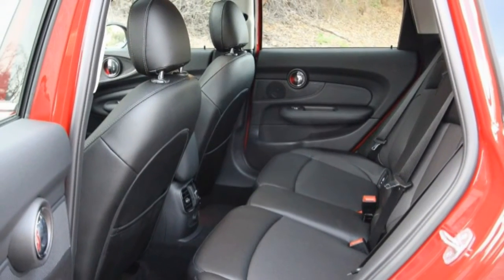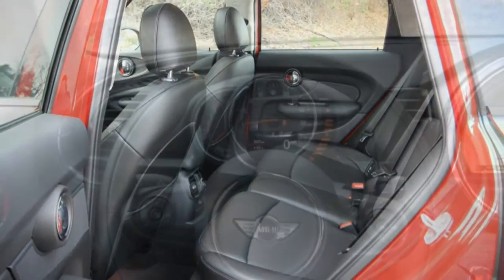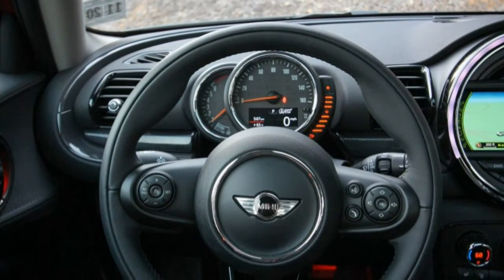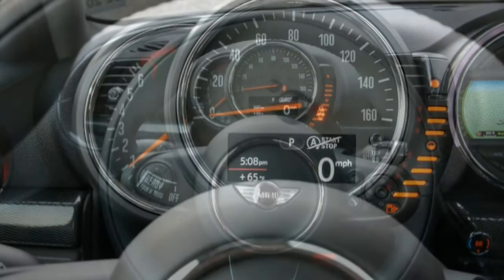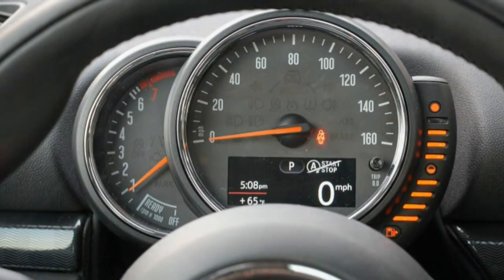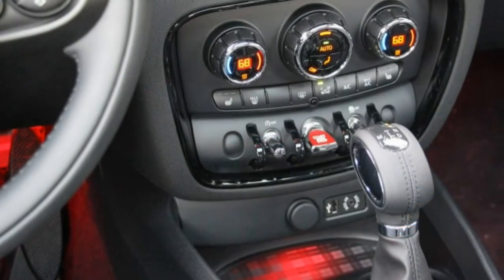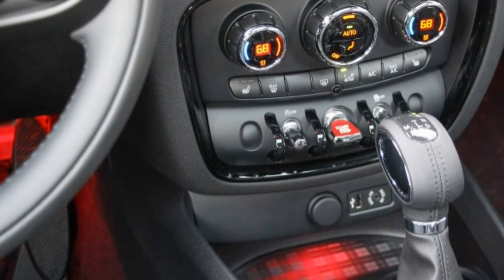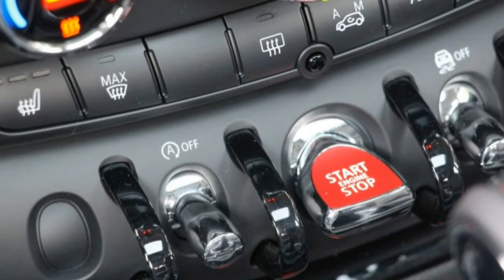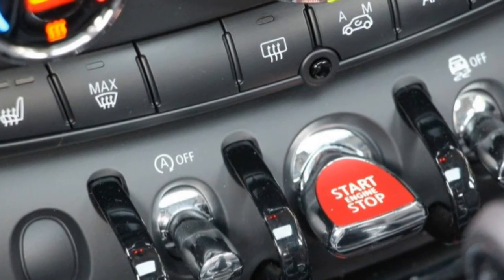Best of all, unlike the 189-hp Clubman S, the base version doesn't play phony engine sounds through the speakers. Despite the Clubman's extra size and weight, Mini has maintained the sharp steering and nimble responses for which the brand is known. It might be bigger, but the Clubman has an eagerness to turn corners that makes it feel small.